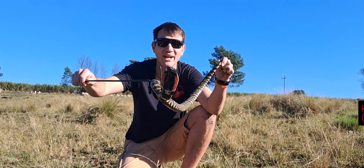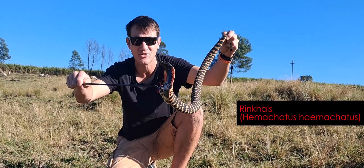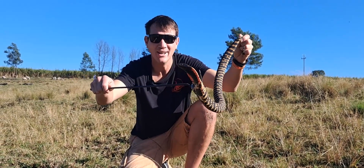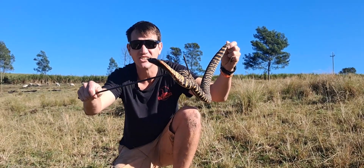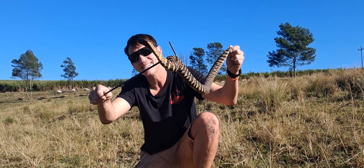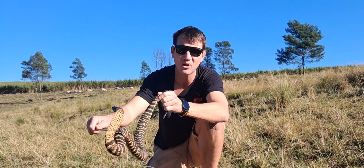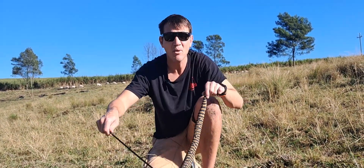Now meet the rinkhals, or ring-necked spitting cobra — which sounds pretty legit, right? Well here's the plot twist: this is not a true cobra. He is in his own genus known as Hemachatus — so while all cobras are in the genus Naja, the rinkhals sits at his own table. He does have all the same appendages: he spreads a nice big hood as you can see, and he's about to spit his venom.